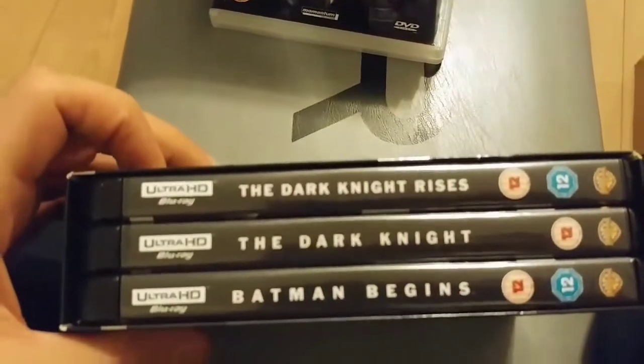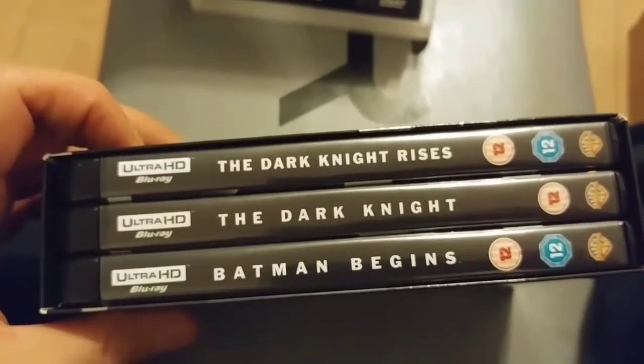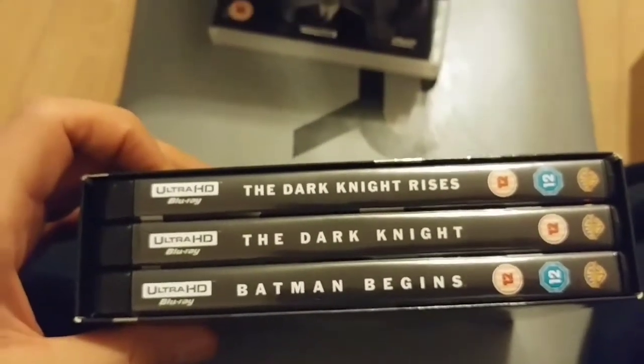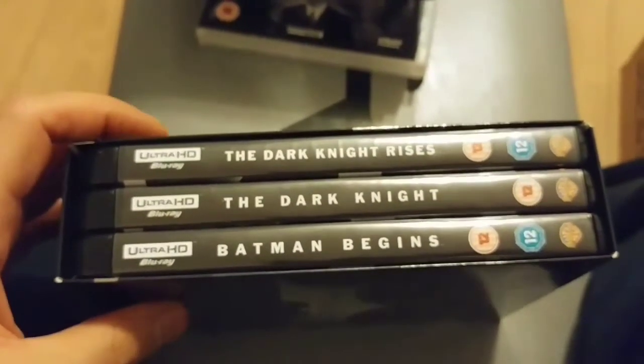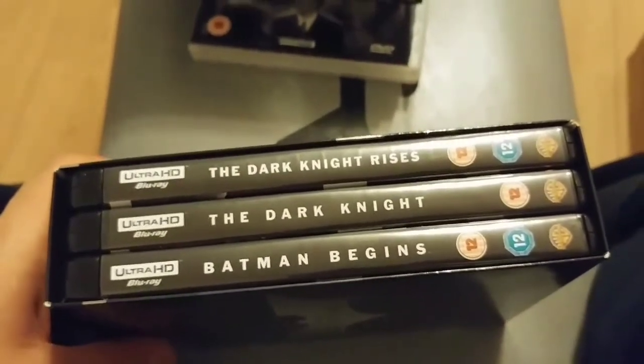The Dark Knight and The Dark Knight Rises did give a little bit more in terms of the HDR aspect — not just an improvement in resolution but it really did stand out. The resolution improvement was definitely distinct from the Blu-ray, which was already pretty damn fine to be honest.